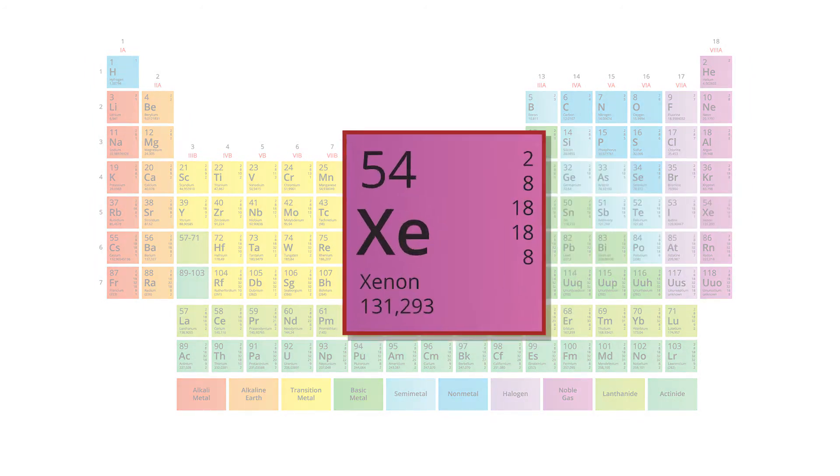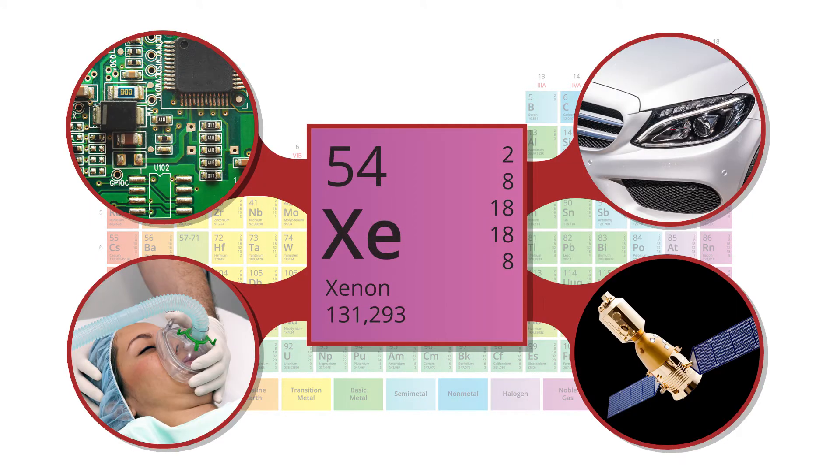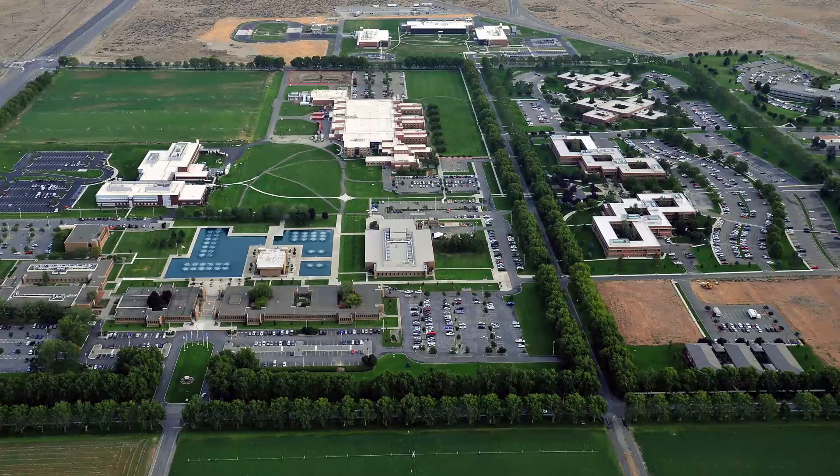Xenon is a noble gas that finds use in electronics, lighting, medicine, and ion propulsion. Because of its rarity, pure xenon is difficult to produce, and the widespread use of xenon is cost prohibitive. At Pacific Northwest National Laboratory,